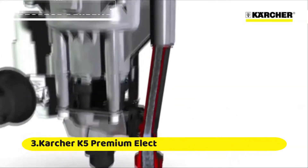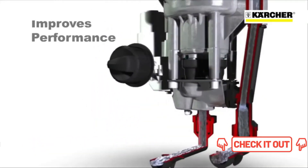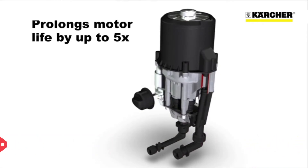This technology circulates water around the motor, which lowers the operating temperatures. It also improves performance and prolongs motor life by up to five times.